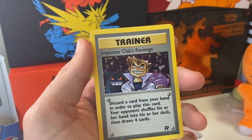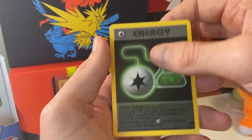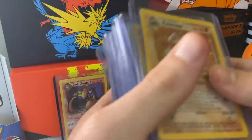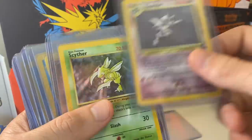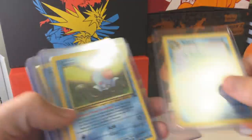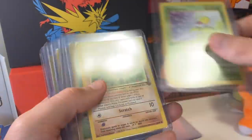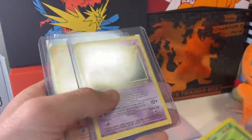Let's finish it off — the Dark Persian, Imposter Oak's Revenge, and an energy card. Ladies and gentlemen, go and check them out because I tell you what, they have hooked your boy up with so many quality vintage cards that it is absolutely outrageous. I'm just going through them real quick. I tell you what, ladies and gentlemen — absolutely pumped.